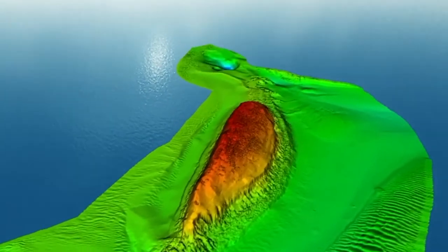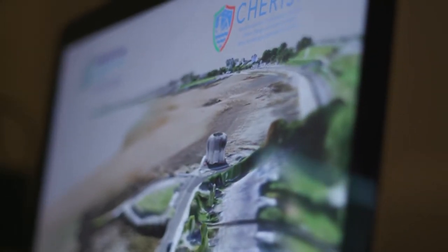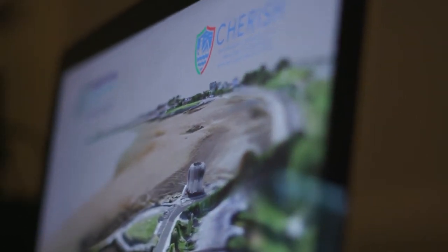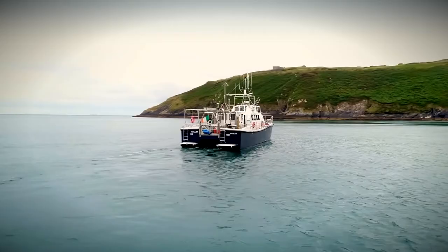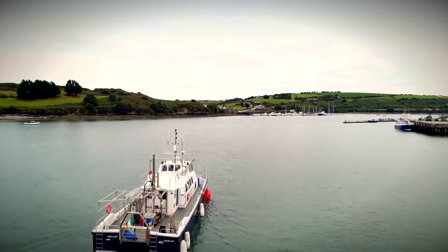What we'd hope would be a legacy output from the CHERISH project is a unique baseline data set, captured and time-stamped over the duration of the project, that will enable future climate monitoring projects to return to this data and have really accurate, high-resolution data to assess change going forward. This puts the Geological Survey internationally at the cutting edge of this type of climate change research.